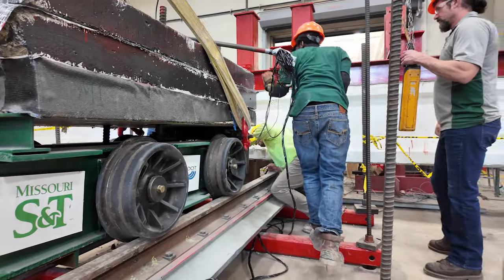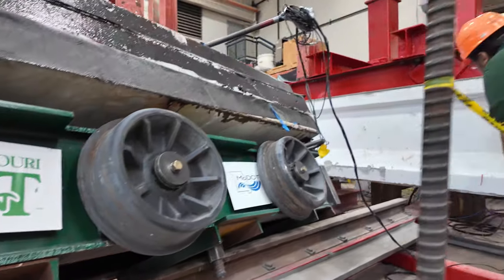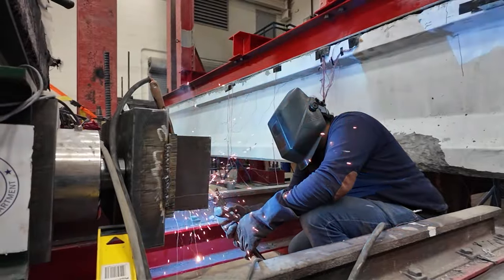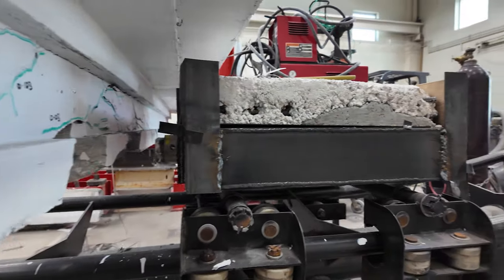The next step is repair of those girders to recover the original strands. Once we come up with the repair options, we are going to bend the girders again to see if, after the repair, we are able to recover 100% of the original capacity.